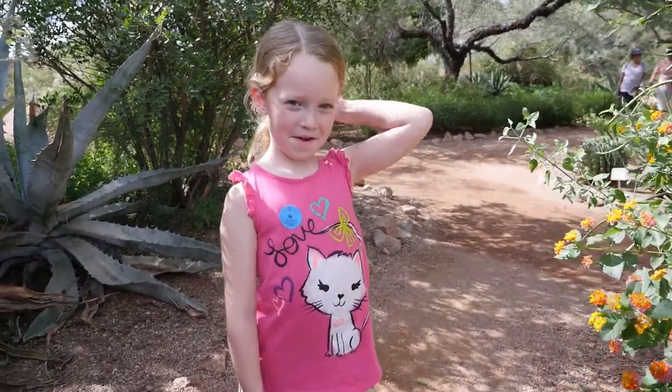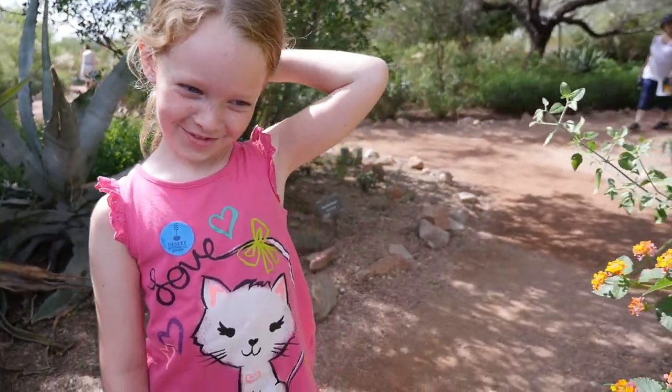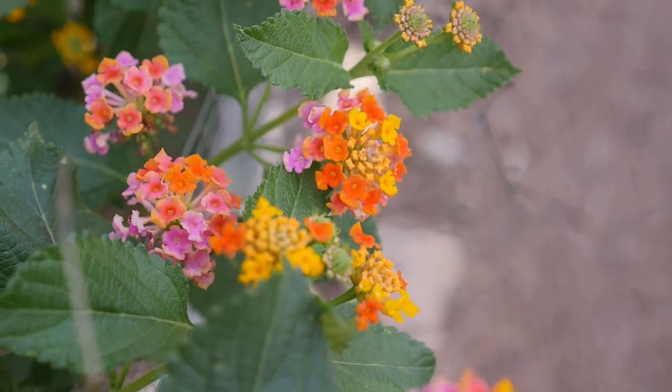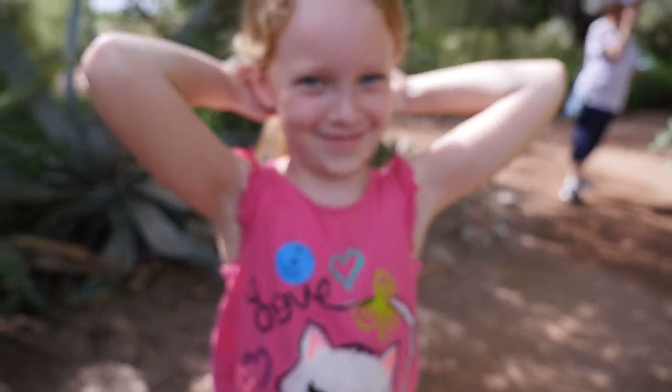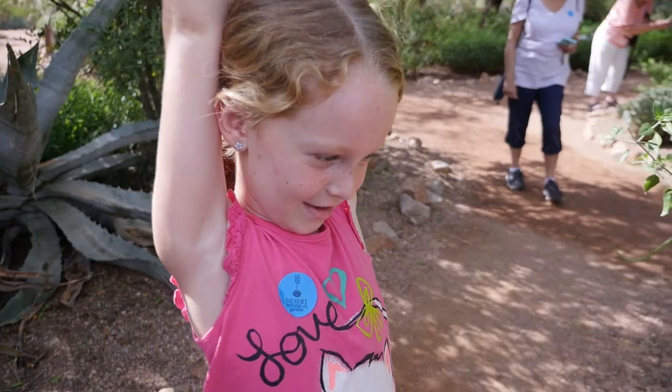I found my favorite flowers here and they're called lego flowers. Are they really called lego flowers? No, but these look like the little flowers that you build with legos. Should we take some home? No, we gotta leave them here.